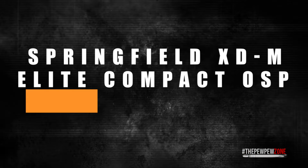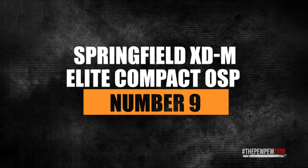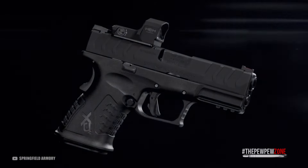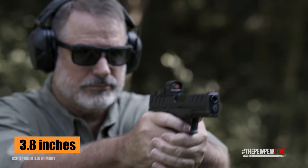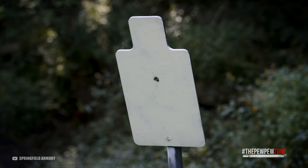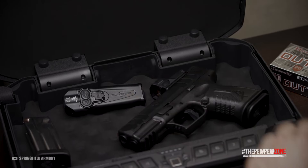Number 9: the Springfield XDM Elite Compact OSP. The Springfield XDM Elite Compact OSP is a small pistol in a big bore caliber. You can carry concealed and still have a capacity of 11 plus 1 rounds despite its size. The barrel length stands at 3.8 inches. The controls are fully ambidextrous and the trigger is very responsive. Being optics ready, you can attach whatever red dot you want to get your gun on target faster if push comes to shove.